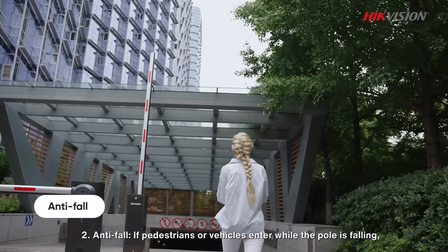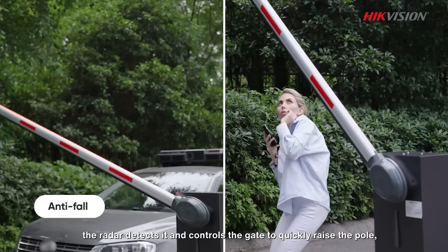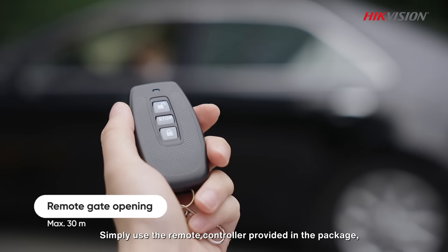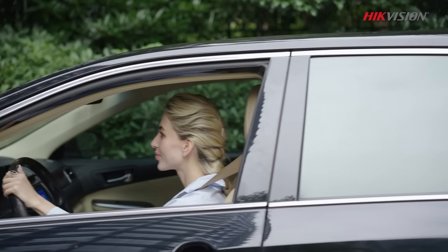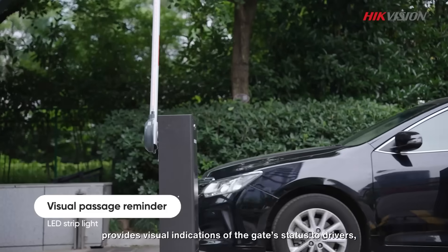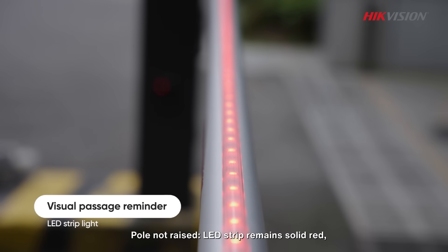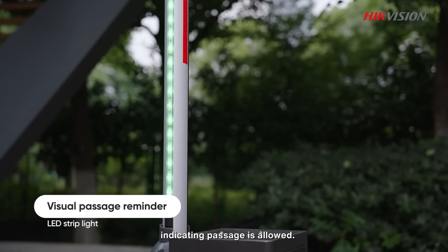Second, anti-fall: if pedestrians or vehicles enter while the pole is falling, the radar detects it and controls the gate to quickly raise the pole, thus preventing injury. In some cases, issues may arise where the barrier gate fails to open — simply use the remote controller provided in the package to easily address this situation. Furthermore, the design of LED strip lights provides visual indications of the gate status to drivers, enhancing passage safety. For example, when the pole is not raised, the LED strip remains solid red, reminding drivers to avoid entry; when the pole is raised, the LED strip turns green, indicating passage is allowed.